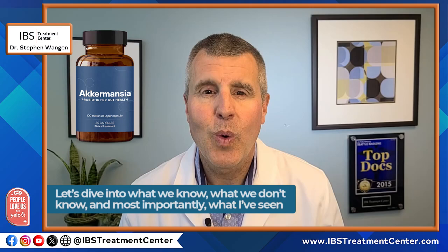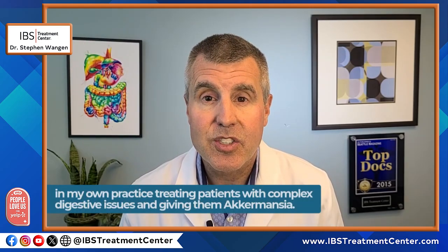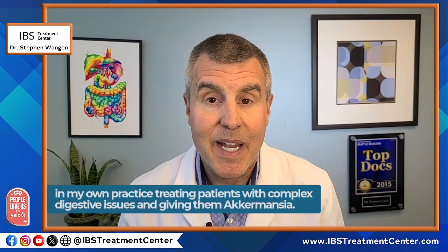Let's dive into what we know, what we don't know, and most importantly, what I've seen in my own practice treating patients with complex digestive issues and giving them Akkermansia.